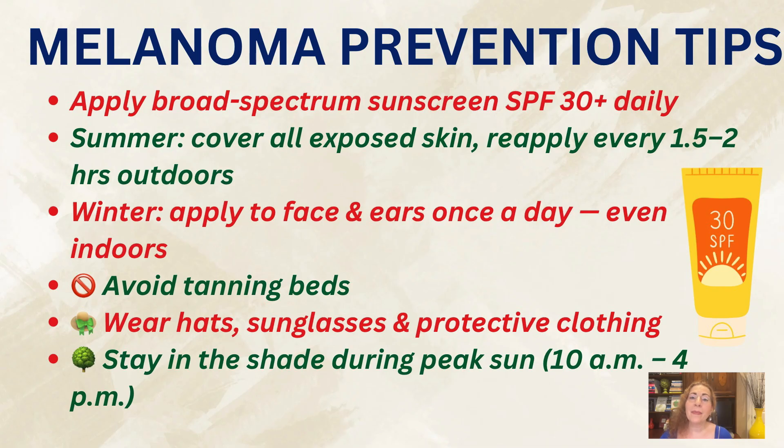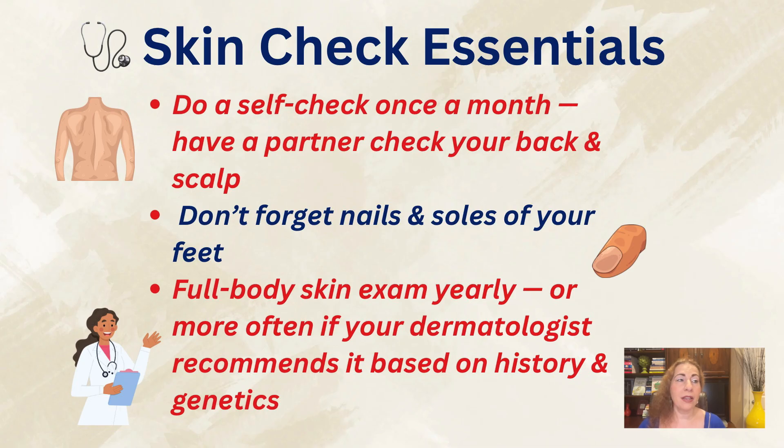Avoid tanning beds completely. Wear hats, sunglasses, and protective clothing. Stay in the shade during peak sun hours between 10 a.m. and 4 p.m. Do a self-check once a month, and have your partner look at hard-to-see areas like your back or scalp. Don't forget to check your nails and soles of your feet.